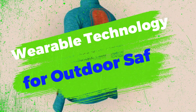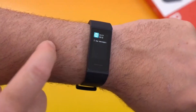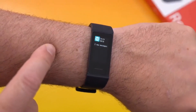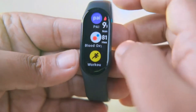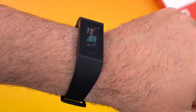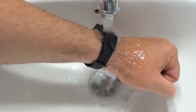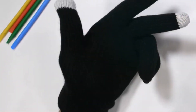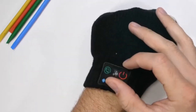7. Wearable Technology for Outdoor Safety. Wearable technology has made significant strides in enhancing outdoor safety. Smartwatches and GPS-enabled devices designed for outdoor activities offer features like emergency SOS signaling, real-time location tracking, weather forecasts, and altitude monitoring. These devices provide campers with crucial information and assistance in case of emergencies, ensuring a safer and more informed outdoor experience.